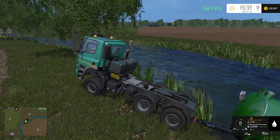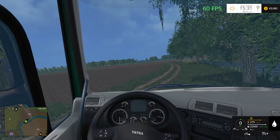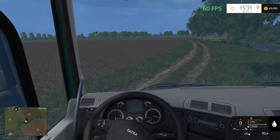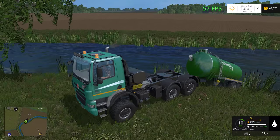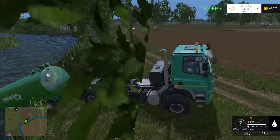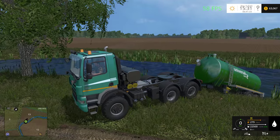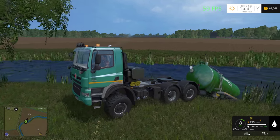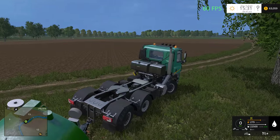We didn't fall in this time, although apparently our truck can't handle it. It looks like it may not be able to handle it — it's just a little bit too heavy apparently. It has four-wheel drive on already, but I can't put differential locks on this truck, for whatever reason.